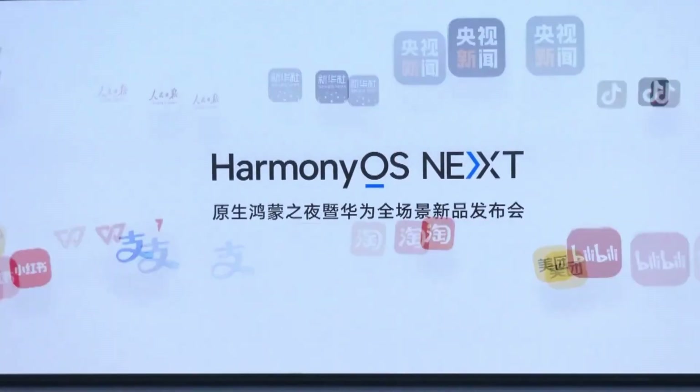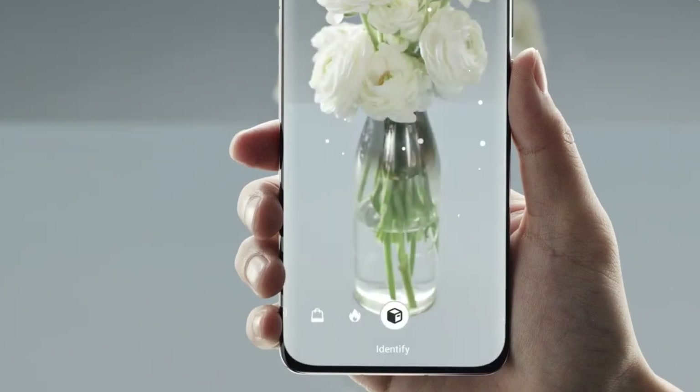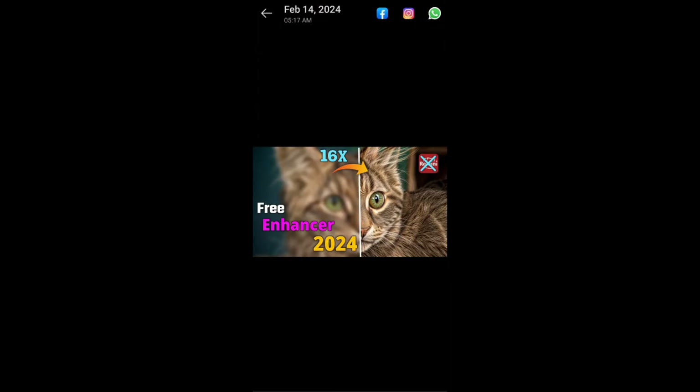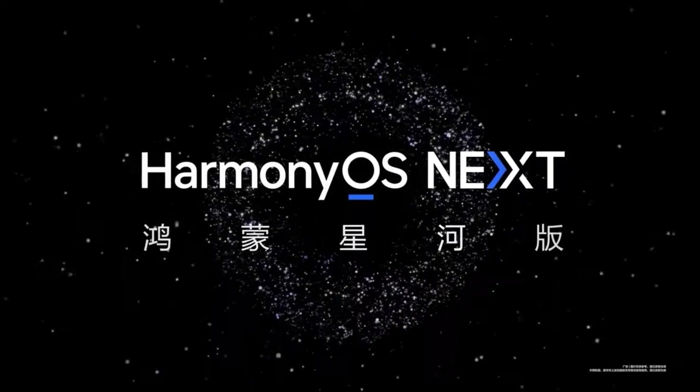AI also plays a pivotal role. The enhanced Celia Assistant is smarter, more intuitive, and capable of understanding nuanced commands. With AI-driven photo enhancement and real-time voice recognition for accessibility, HarmonyOS Next adapts to its users like never before.